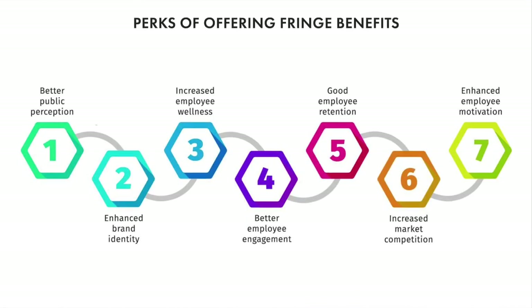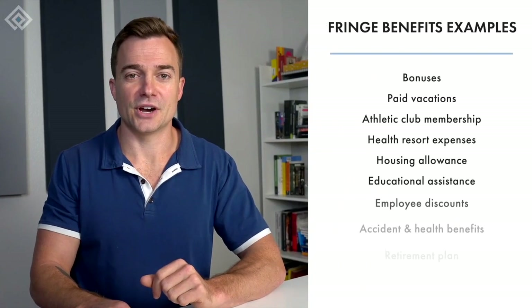Fringe benefits result in better public perception, better brand identity, and market competition for the organization. As for employees, they experience increased happiness, engagement, retention, and motivation. Now let's explore the most common fringe benefit examples.